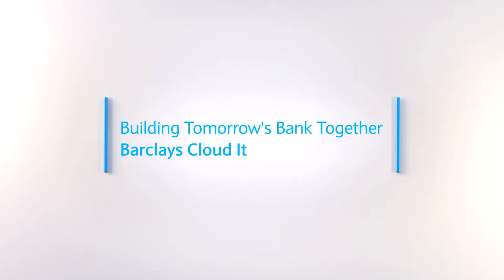Barclays Cloud It is a really secure and simple way for our customers to store and access all their important paper documents in a single place.